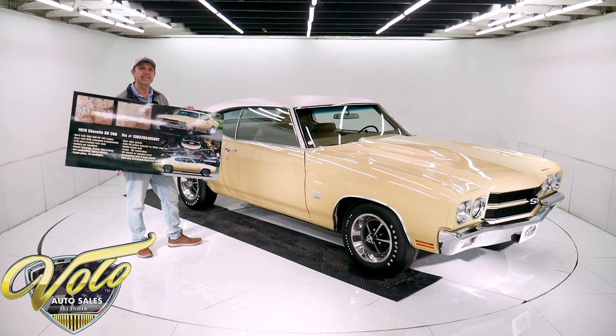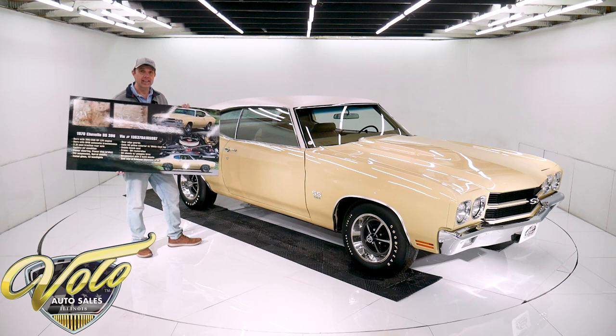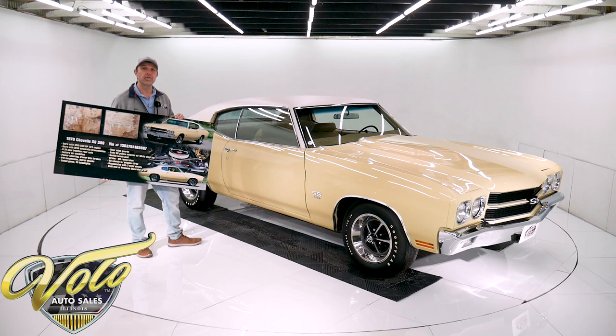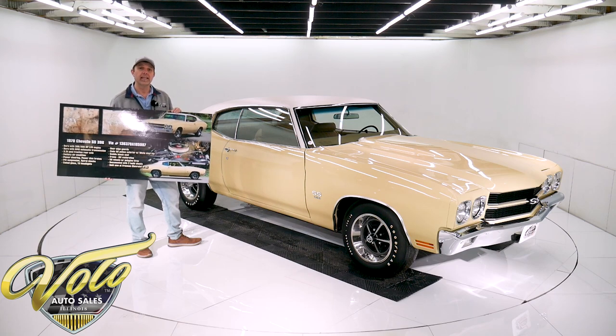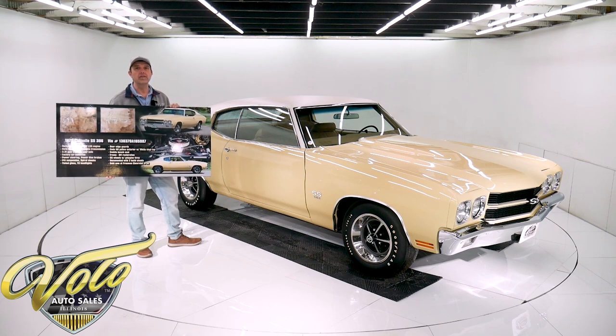No more, no less. This is the real deal. If authenticity is your thing, this is the car for you. And let me tell you, we sell a lot of Chevelles. It's probably the first one in a long time that's exactly how it was born, and it's absolutely the real deal.